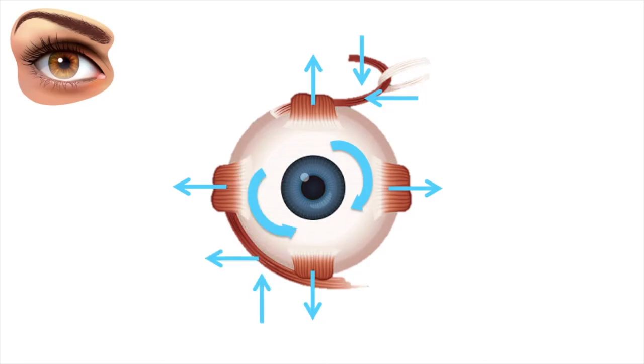An easy way to remember the functions of the muscles is to remember the word RADSIN. Medial and lateral rectus functions are easy to remember. However, the rest of the muscles can be confusing. RADSIN stands for: recti adduct, superiors intort. So we know the superior rectus and inferior rectus adduct, whereas the superior oblique and inferior oblique abduct. Superior muscles — the superior rectus and superior oblique — both intort the eye, whereas the inferior muscles — inferior rectus and inferior oblique — extort.